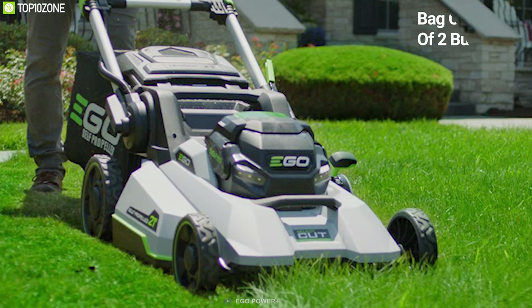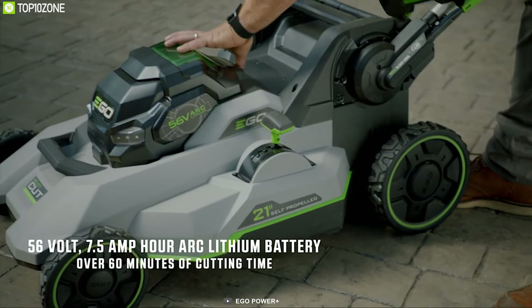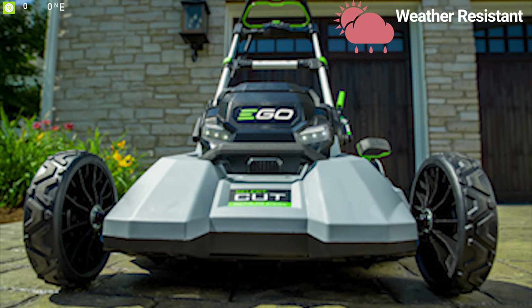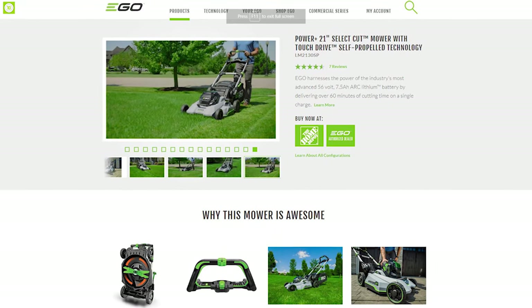You can adjust its cutting height to seven positions ranging from 1.3 to 4 inches. This mower has a grass bag capacity of two bushels and packs a 56-volt lithium battery that allows you to operate for more than 60 minutes on a single charge. Its weather-resistant construction allows you to use it in any weather condition — the EGO Power+ 21-inch self-cut is the perfect lawnmower for your garden, and you can get it online.